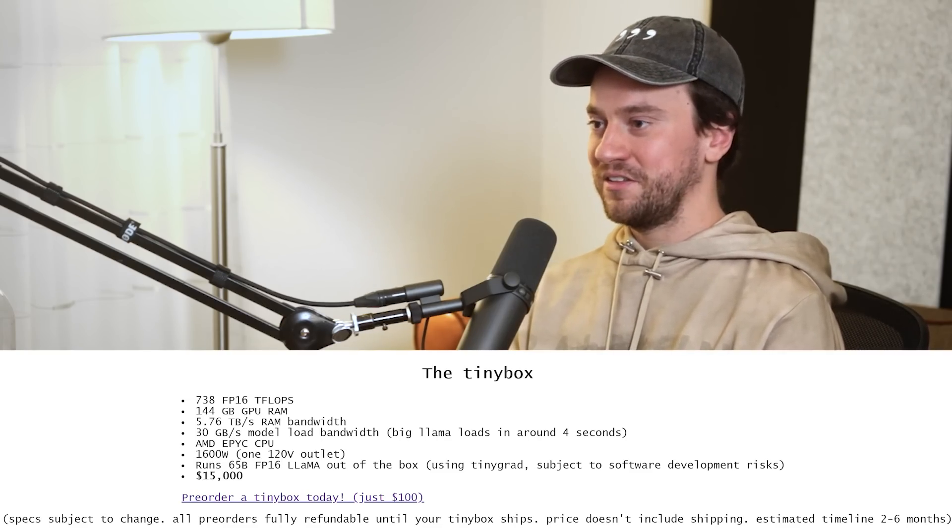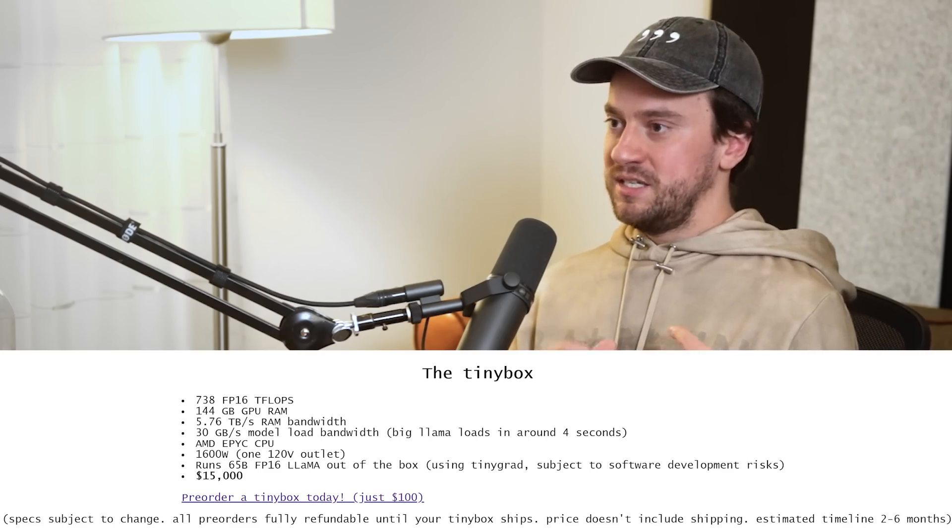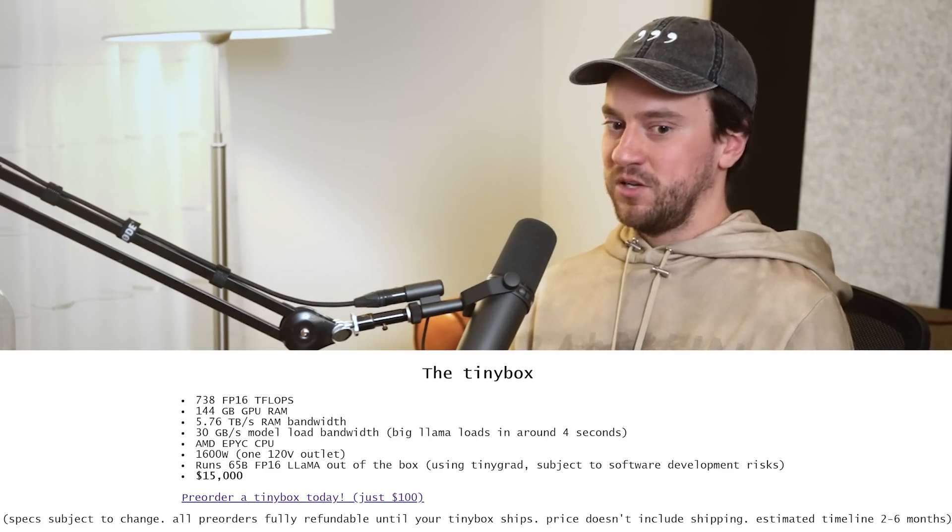I'm going to put like four NVMes in RAID — you'll get like 20 to 30 gigabytes per second of drive read bandwidth. I want to build the best deep learning box I can that plugs into one wall outlet.